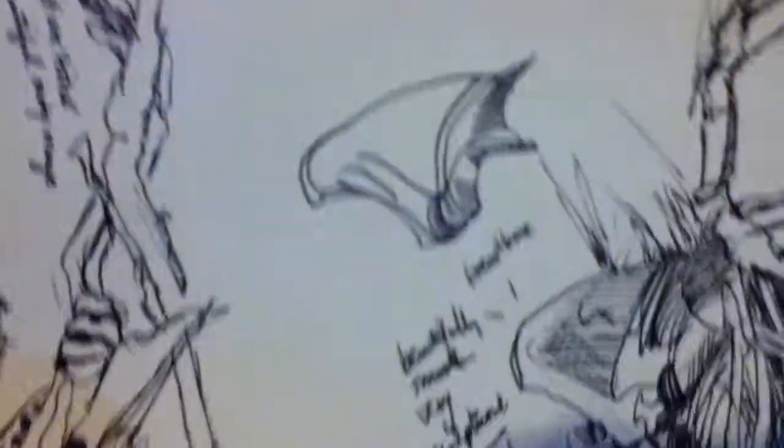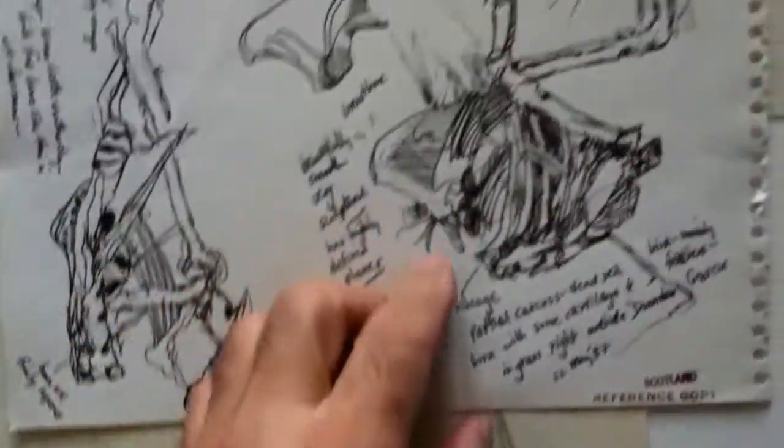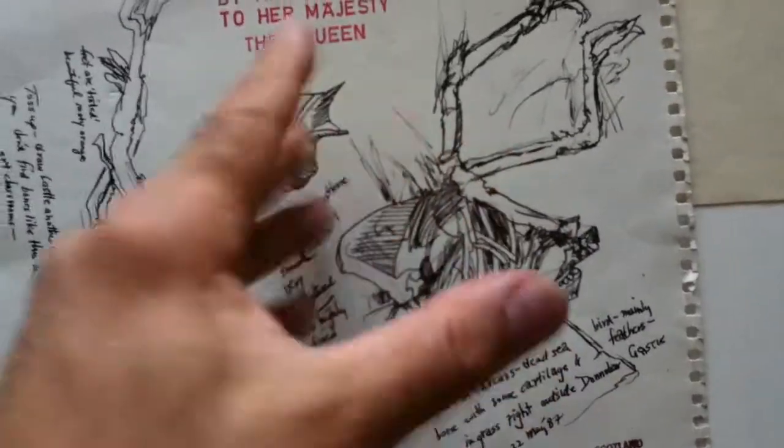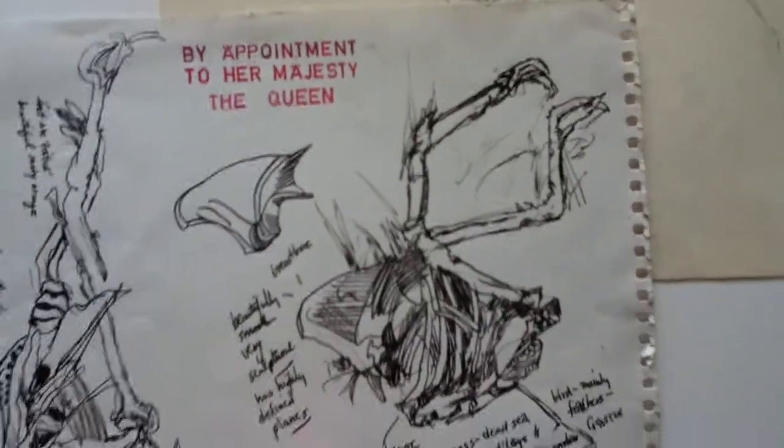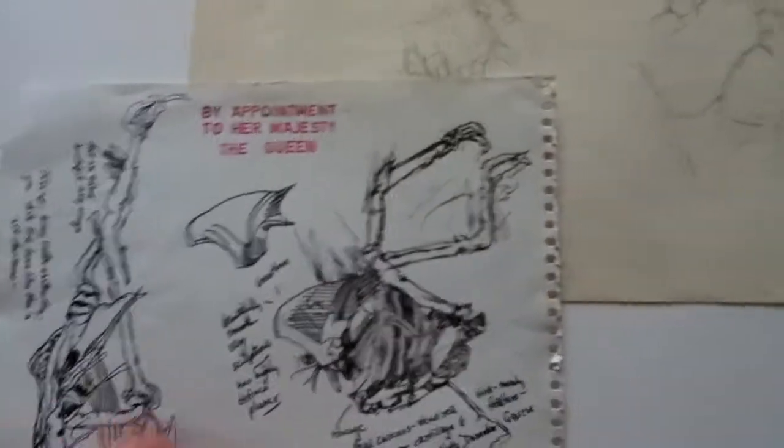And watercolor drawings. So I'll walk out here towards a better light to see what we have here, notes-wise. So I had found this carcass of some sort of seabird on the beach when I was drawing.